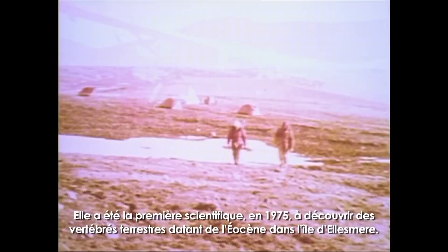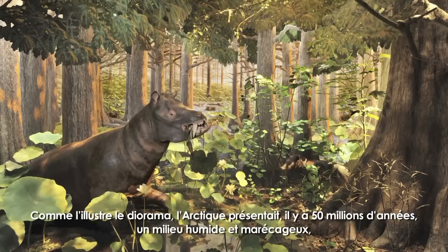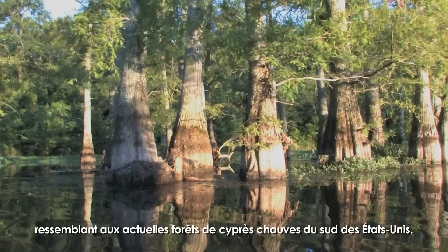Mary is a pioneer of Arctic paleontology. In 1975, she made the first scientific discoveries of Eocene land vertebrates on Ellesmere Island.